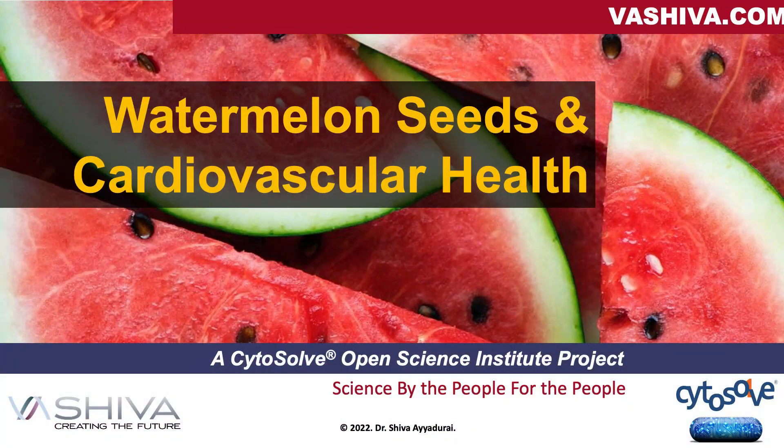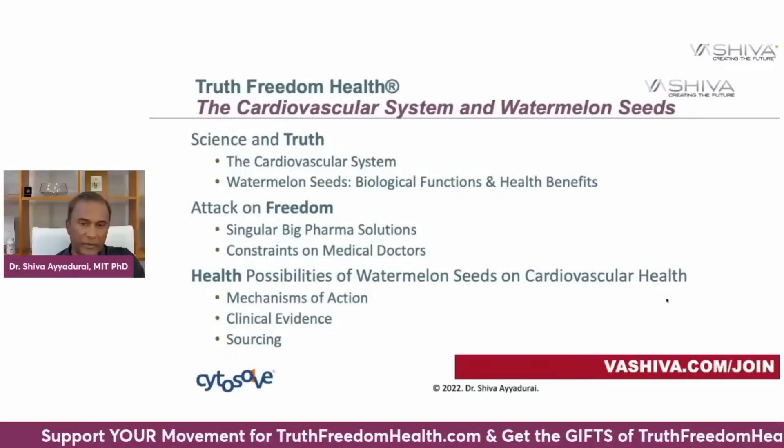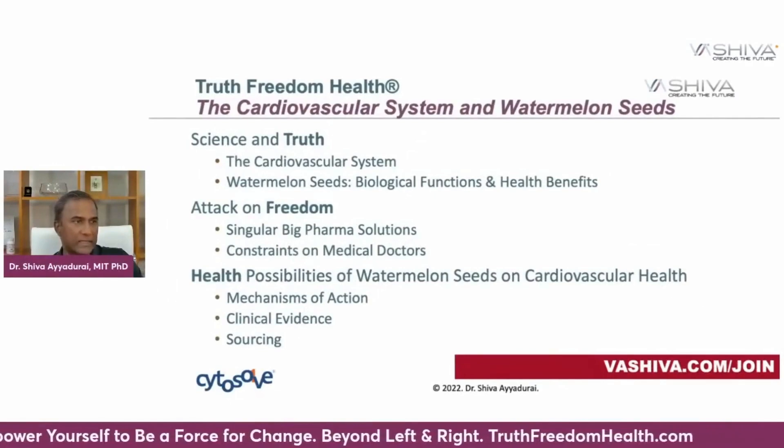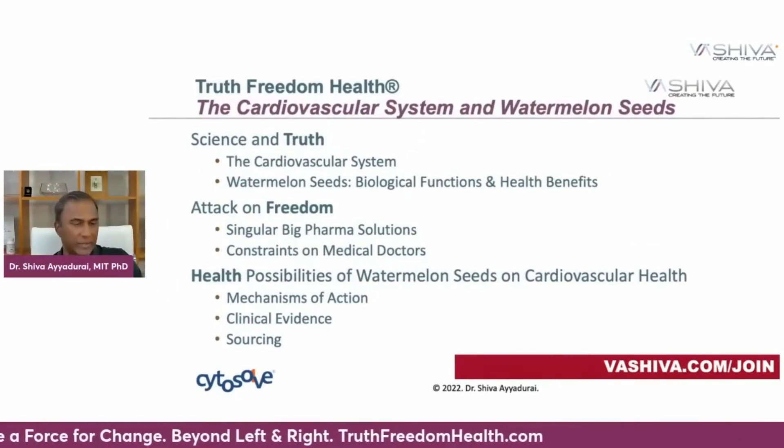Good evening everyone, it's Dr. Shiva Ayadurai. Today we're going to be speaking about watermelon seeds and cardiovascular health. You're going to learn about the cardiovascular system, and we're going to focus on watermelon seeds, their biological functions, and their health benefits.